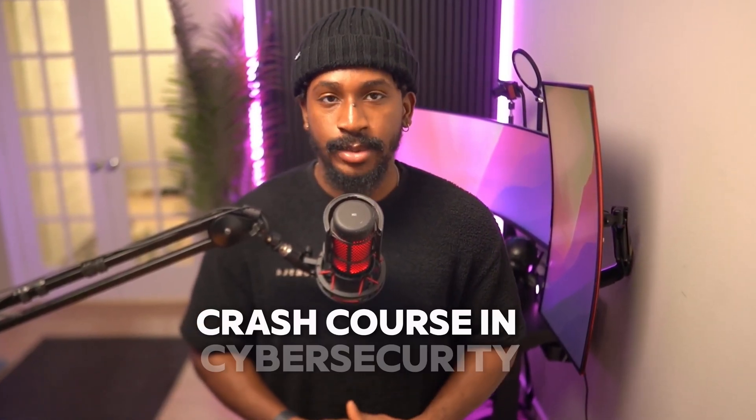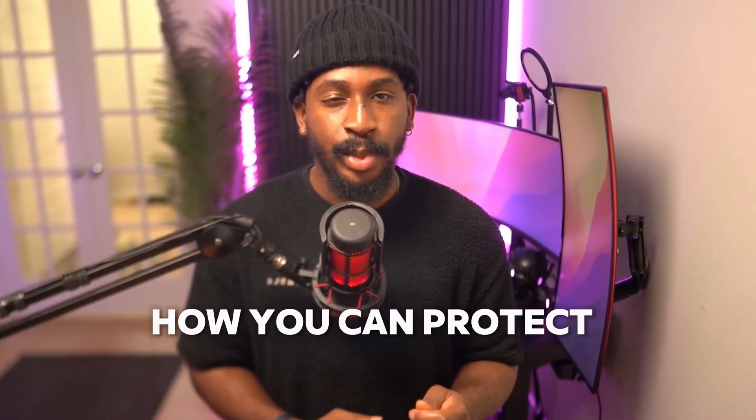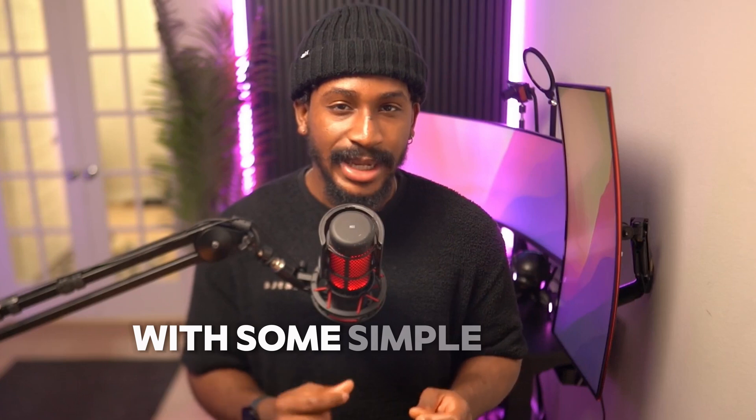Hey everyone, welcome to your quick and easy crash course in cybersecurity. In just a few minutes, you'll understand what cybersecurity is, why it's vital, and how you can protect yourself online with some simple steps. Who knows, maybe you'll be inspired to become an ethical hacker. Let's get started.